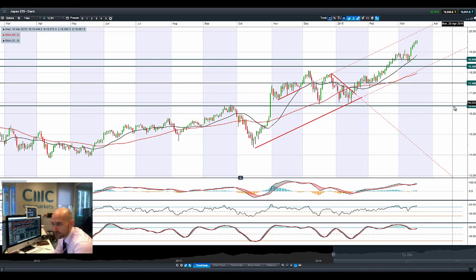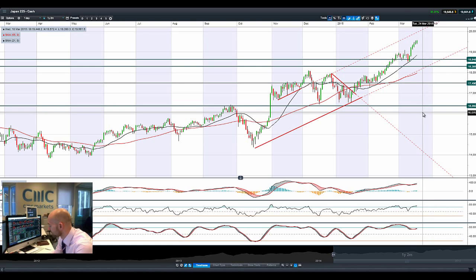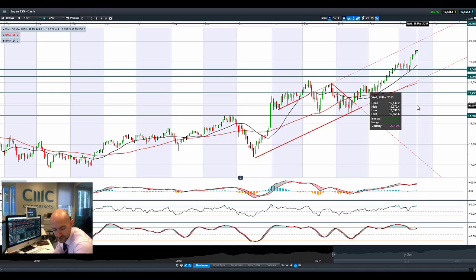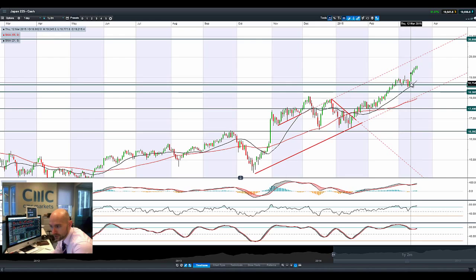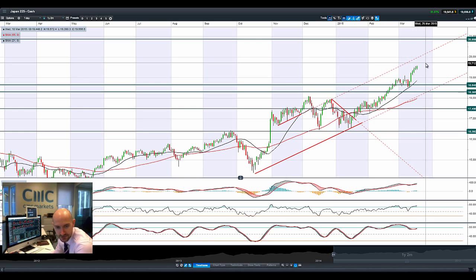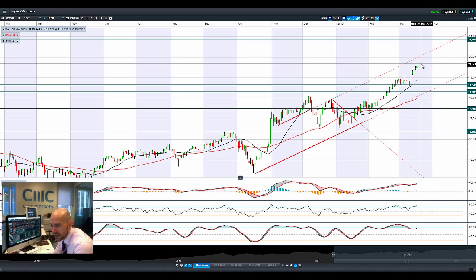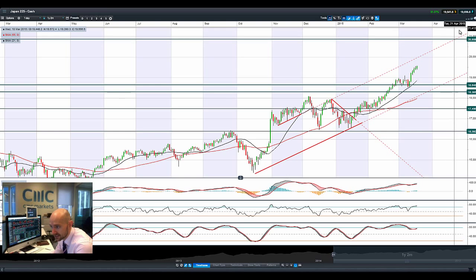Moving on to Japan 225 — it's still going from strength to strength. The Bank of Japan's Kuroda came out yesterday with a statement saying they were still going to hold back on more hardcore stimulus; if they need to use it in the future they will, but they'd rather not right now. That's causing upward momentum in Japan 225, with people taking that as a signal that the Japanese economy is doing a little bit better. We are almost halfway between potential support at 18,648 and potential resistance at 28,680.